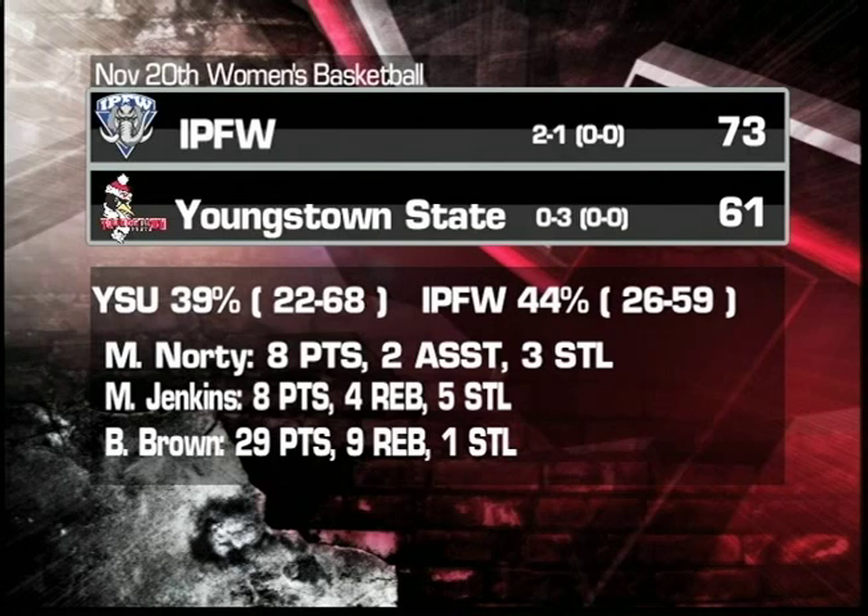I had the call at the Beigley Center for the home opener. Youngstown State drops to IPFW, 73-61. Tough contest — just not enough scoring. You see Brandi Brown had 29 points and 9 rebounds, but nobody else in double figures. Youngstown State shot 39%, 22 of 68. IPFW shot 44%, 26 of 59.